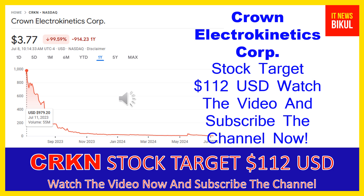Friends, if you have not subscribed to my YouTube channel, please subscribe now, because I will make new good stock videos for you that will give you more good returns in coming days. Please subscribe to my YouTube channel now. Thanks for watching.